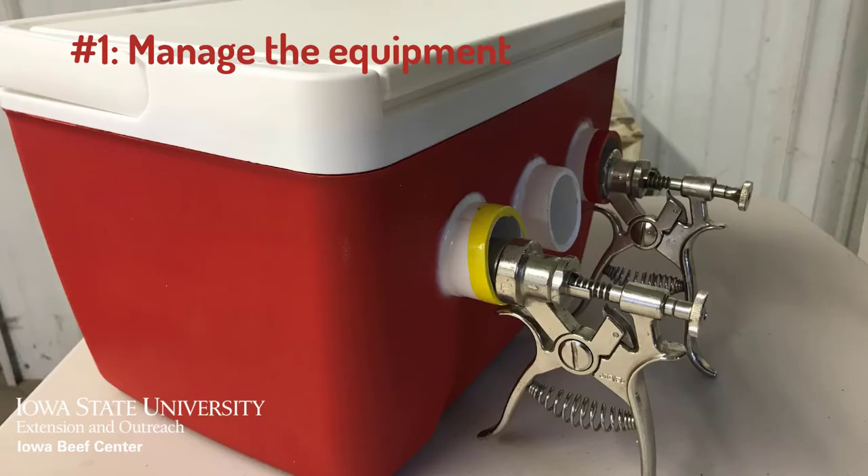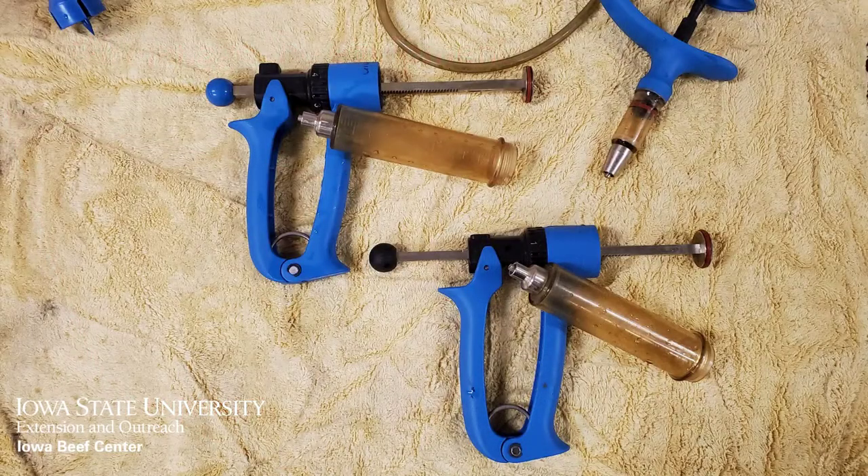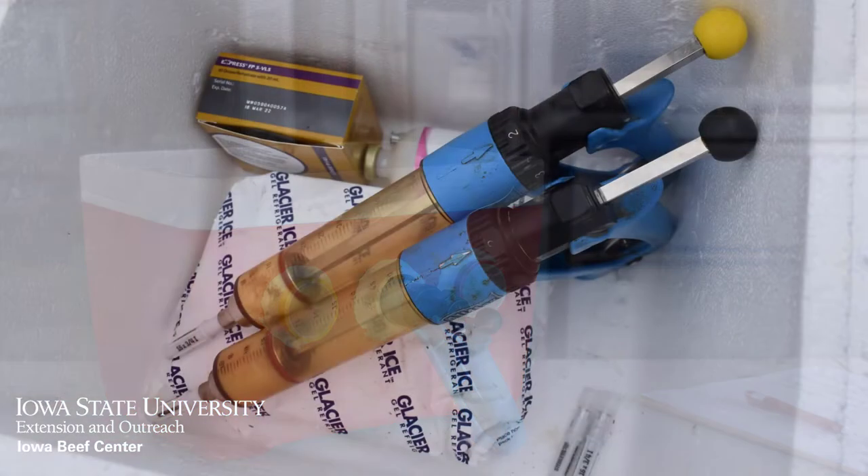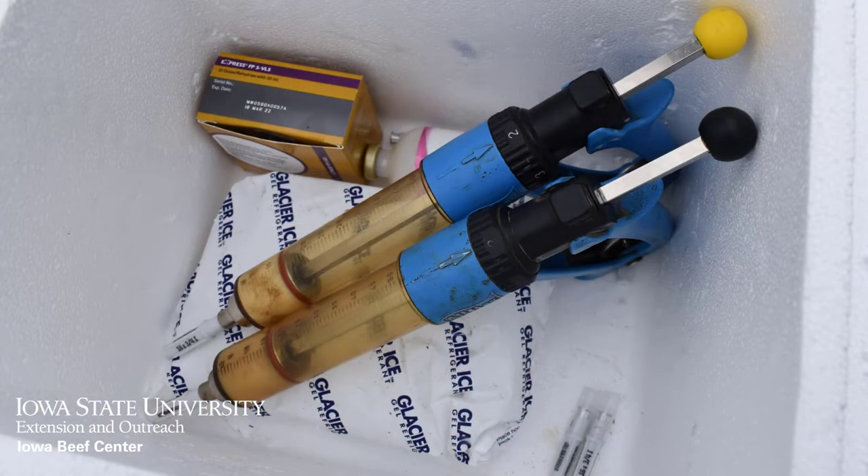Number one: manage your equipment. Syringes should be cleaned with boiling water before and after each use, but avoid using any soaps or disinfectants as these products can compromise vaccine and antibiotic efficacy. Keep your clean syringes in a cooler next to your vaccines when filled as well as when they are empty.